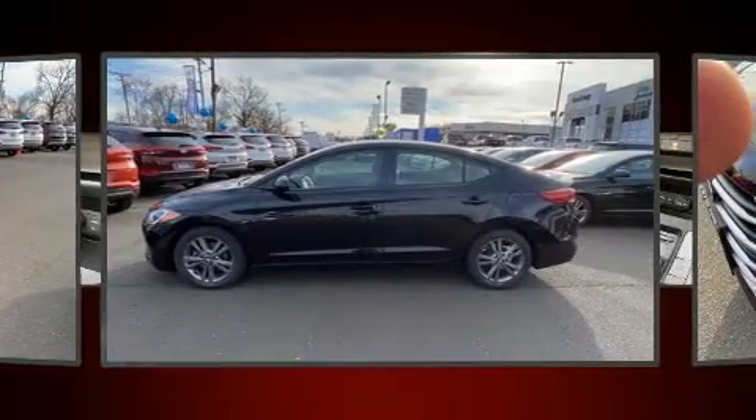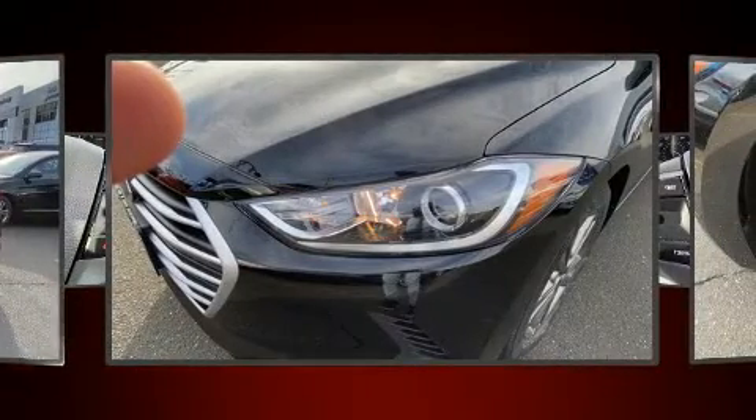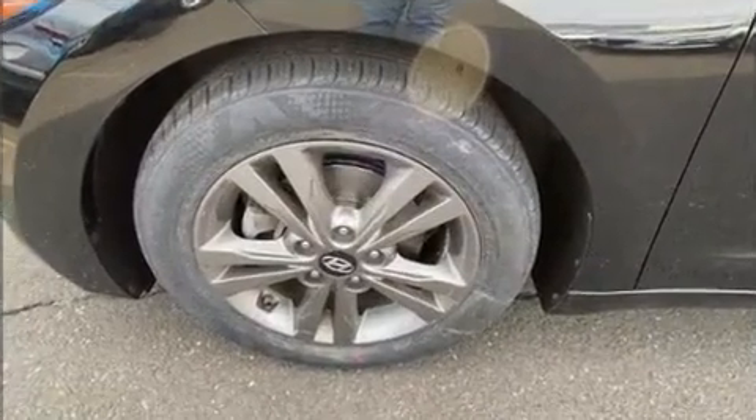All of the premium features expected of a Hyundai are offered, including delay off headlights, a trip computer, an outside temperature display, remote keyless entry, and much more.